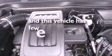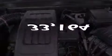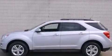This vehicle has fewer than 34,000 miles on the odometer. With an EPA estimated rating of 32 miles per gallon on the highway, this vehicle pays off in the long run.